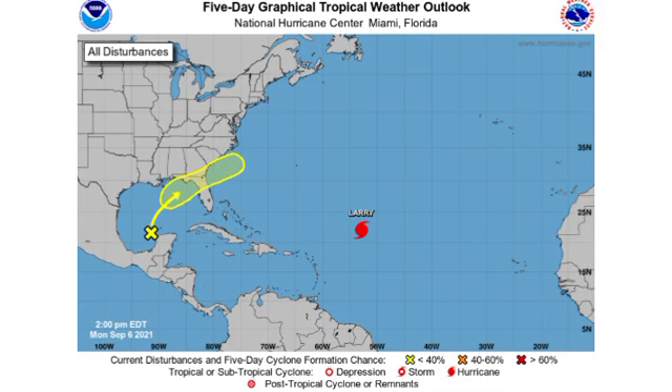Hey everyone, it is Dani and welcome to this video on the tropics. This video is going to be covering the updates on our Invest 91L as well as major Hurricane Larry over in the Atlantic, and we're going to briefly talk about the Pacific, where we have a developing storm over that basin.